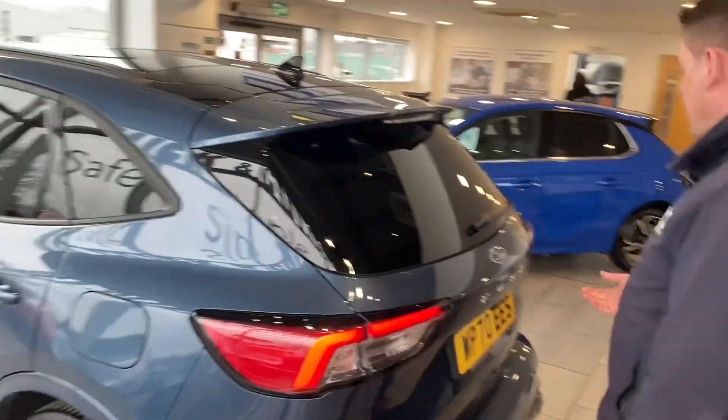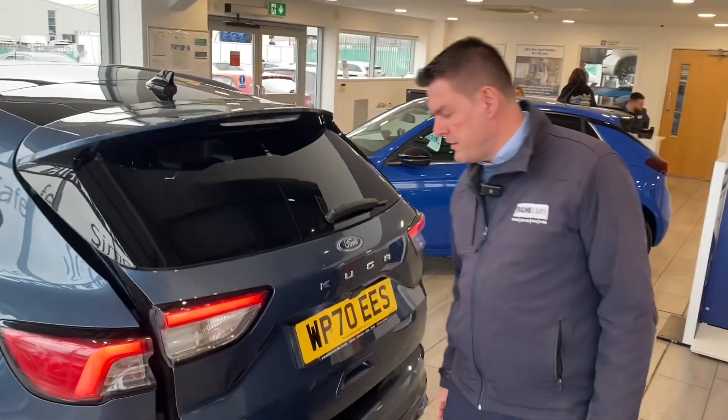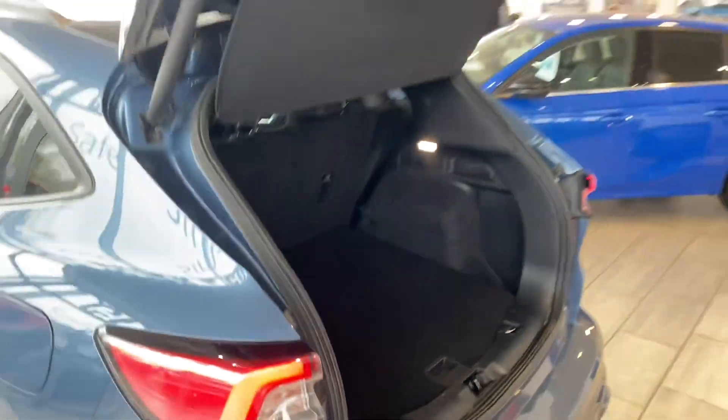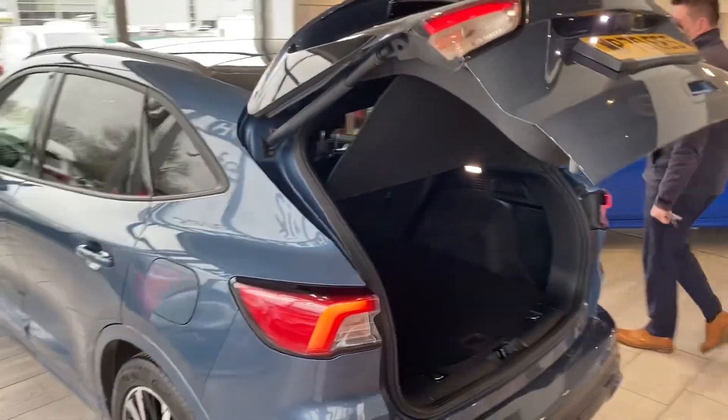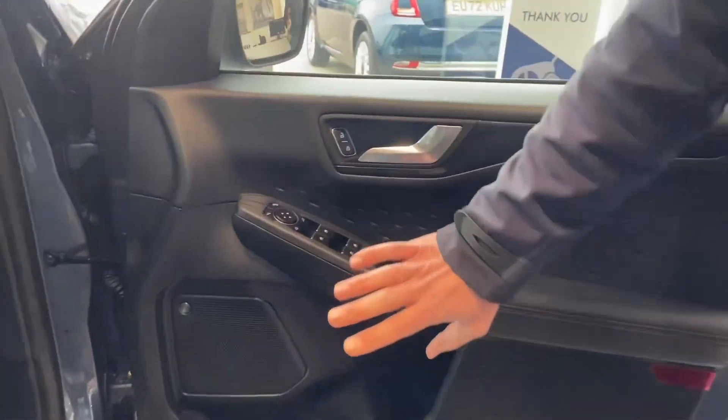The seats are heated in the back as well as the front, with isofix and three-point seat belts, making it a perfect family car. You've got a rear camera and parking sensors to make parking nice and simple, and it comes with a power tailgate as well. There's a nice spacious boot with folding rear seats, and it's just coming up to 36,000 miles. You also get power fold door mirrors and the Bang & Olufsen sound system, which is great if you're really into your music.